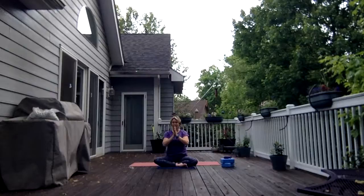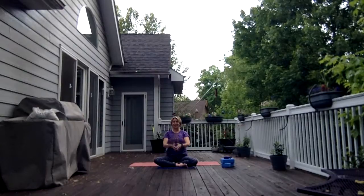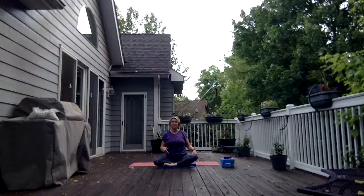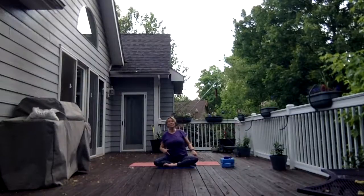Inhale up, bring your hands together, palms face each other, and exhale the hands to the heart. Pausing here, just notice the space we've created already. If you're in this shape with me, just switch the cross of your legs.